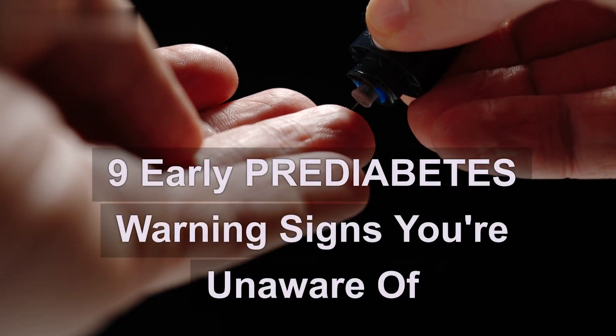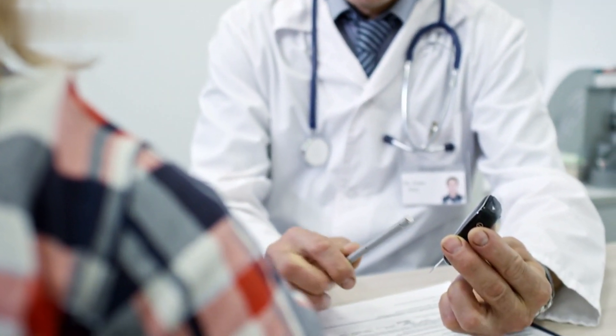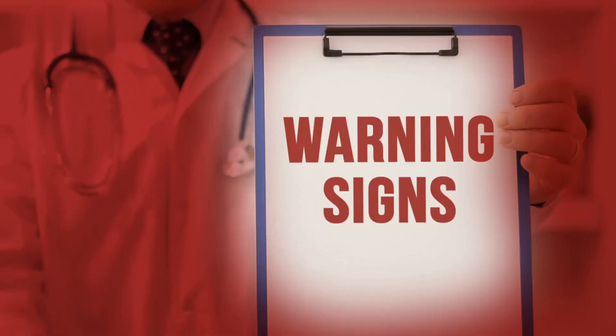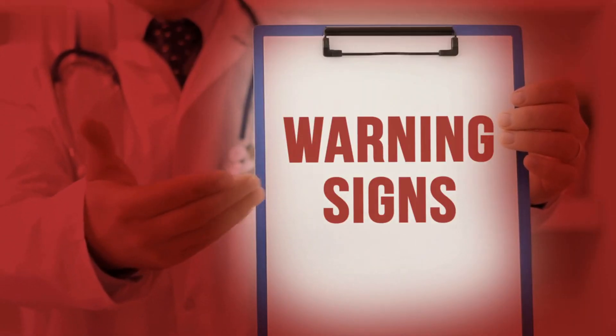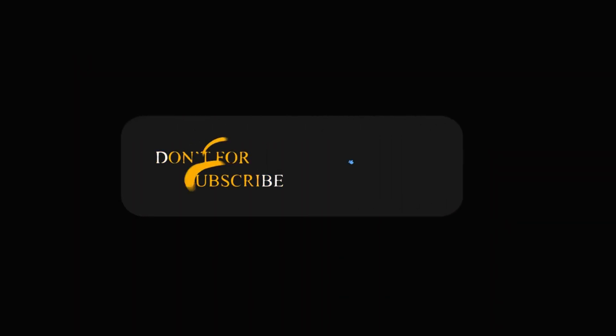9 Early Prediabetes Warning Signs You're Unaware of. Hey there viewers! Welcome back to Bods Spa. Today we're addressing a crucial health topic that often goes unnoticed: prediabetes. In this video, we'll explore 9 early warning signs of prediabetes that you might be unaware of. Understanding these signs can be a proactive step toward managing your health.